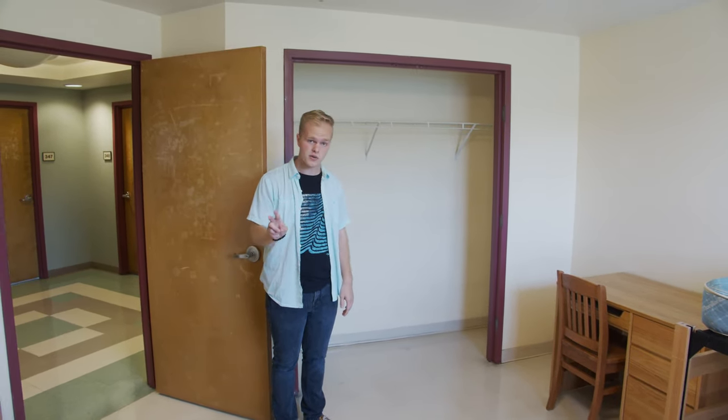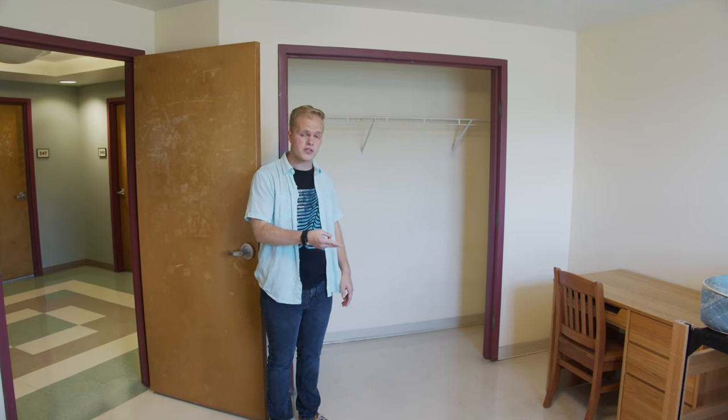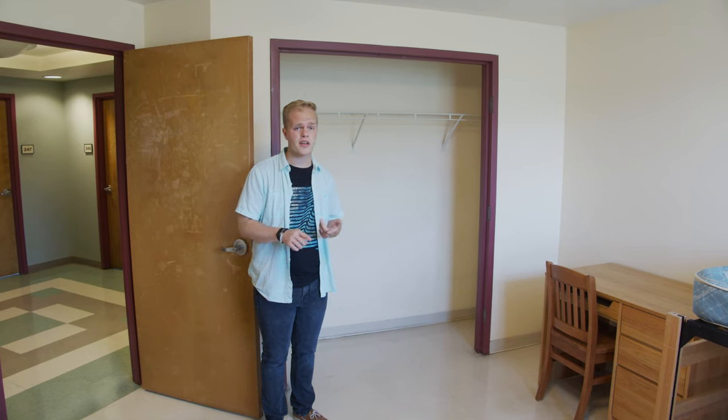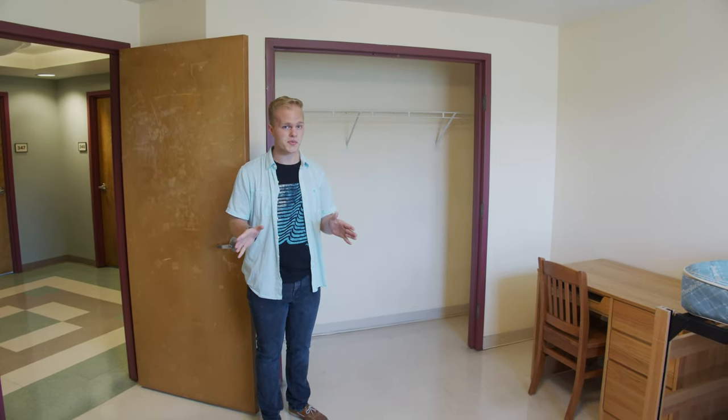There is a two appliance rule: you can either have two fridges, two microwaves, or one of each. But if you want to bring a Keurig or a TV with gaming systems, you're welcome to bring those as well.